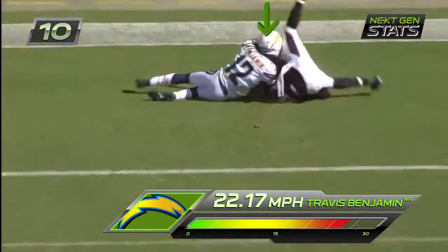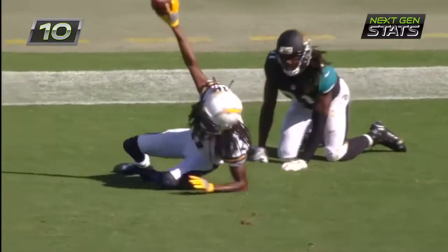He has some space and he caught the ball! Touchdown San Diego!